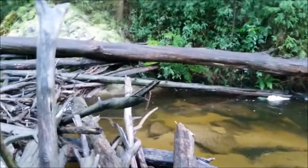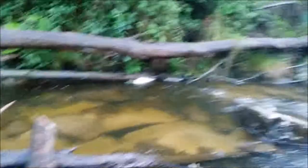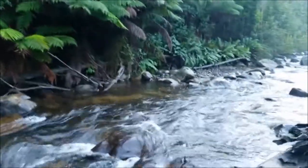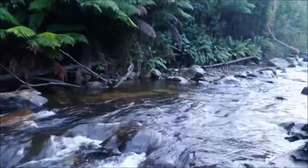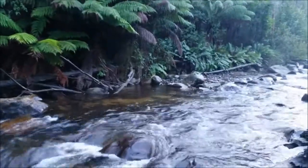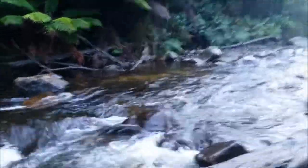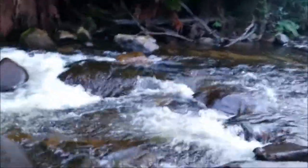He's got himself wrapped around that log. There he goes. I lost him, but good to know that the fish are here. I don't know if he was on the dry fly or the nymph — I think he was actually on the dry fly. Anyway, we'll try and see if there's anything else here.